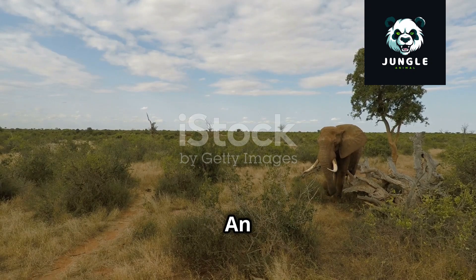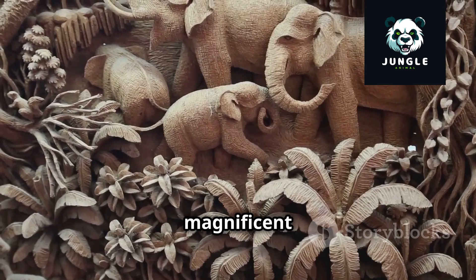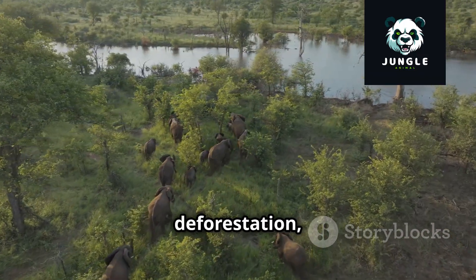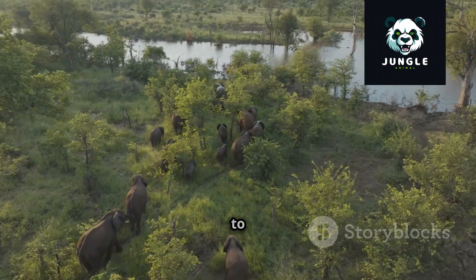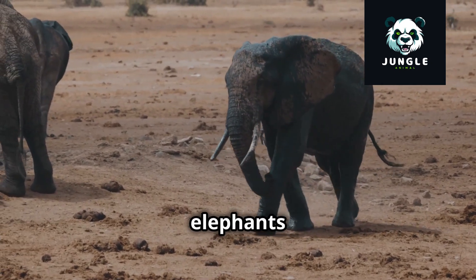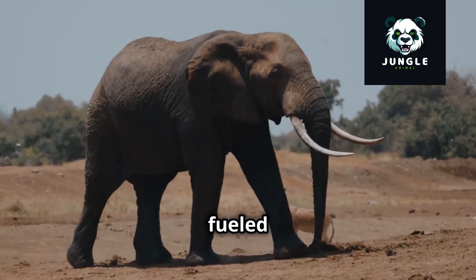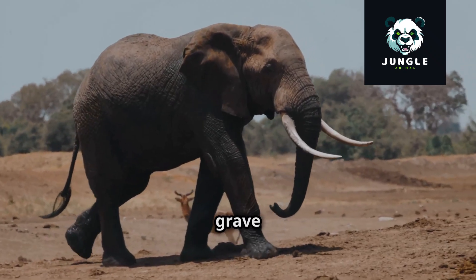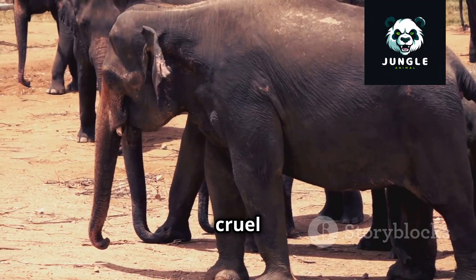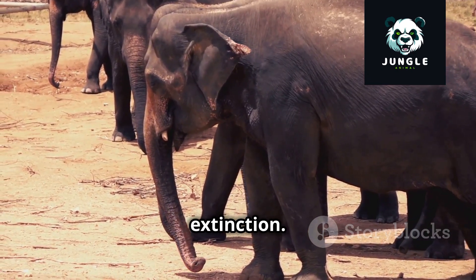Sadly, the story of elephants today is tinged with concern. These magnificent creatures, which have roamed the earth for millions of years, face an uncertain future. Habitat loss, driven by human expansion and deforestation, stands as one of the most significant threats to elephant populations worldwide. As forests shrink and grasslands disappear, elephants lose their homes, their food sources, and their ancient migratory routes. Poaching, fueled by the illegal ivory trade, poses another grave danger — elephants are killed for their tusks, which are highly valued in some parts of the world. This cruel and senseless act has decimated elephant populations, leaving many on the brink of extinction.